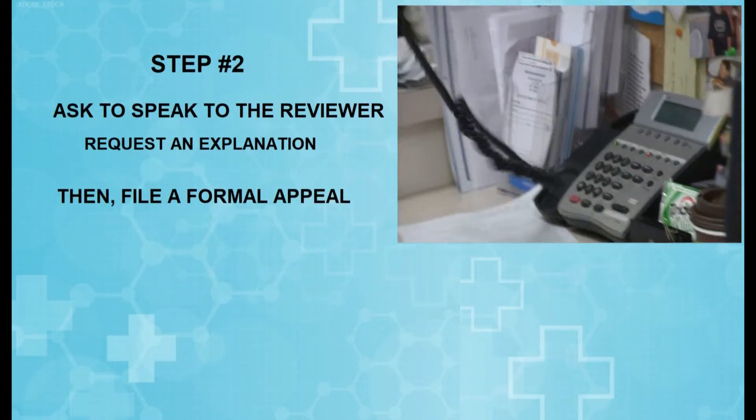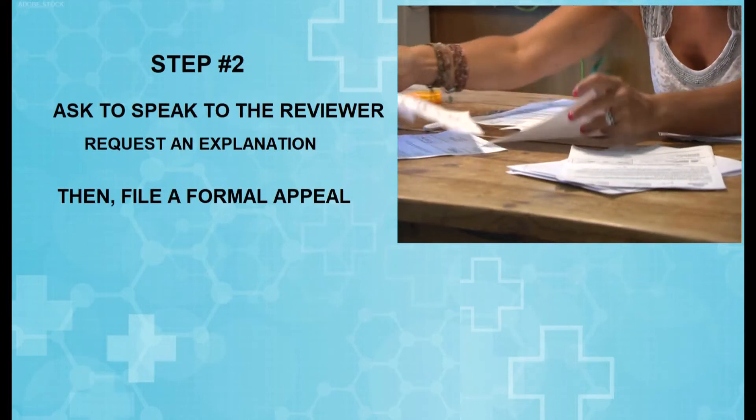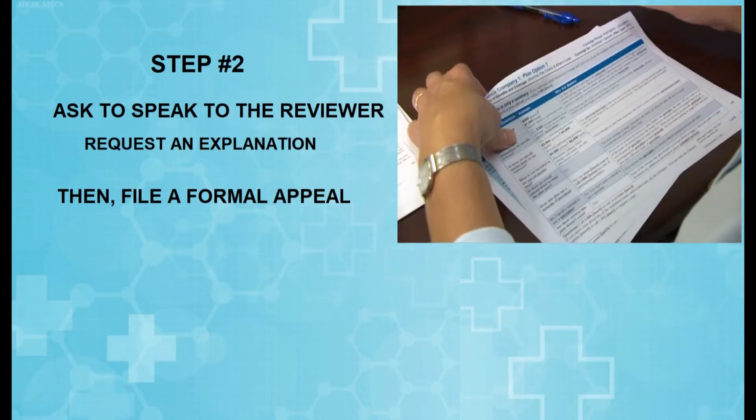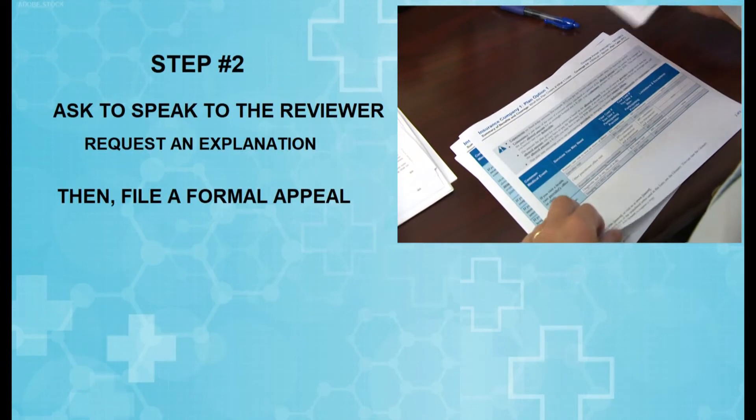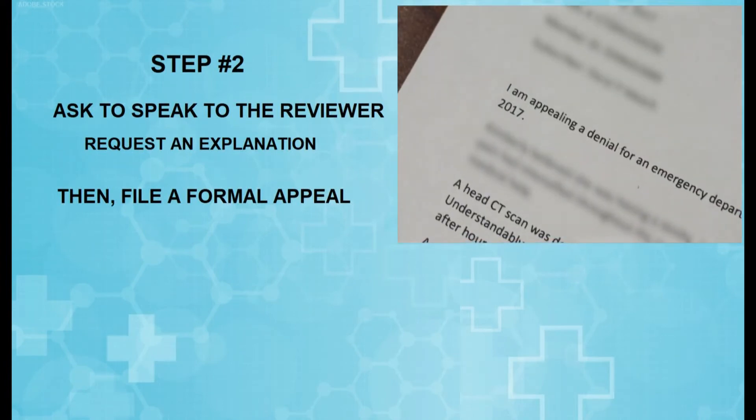Step two is to ask to speak to the reviewer behind the decision and request an explanation. You're going to need this information for your next step, which is filing a formal appeal specifically stating that you disagree with the decision.